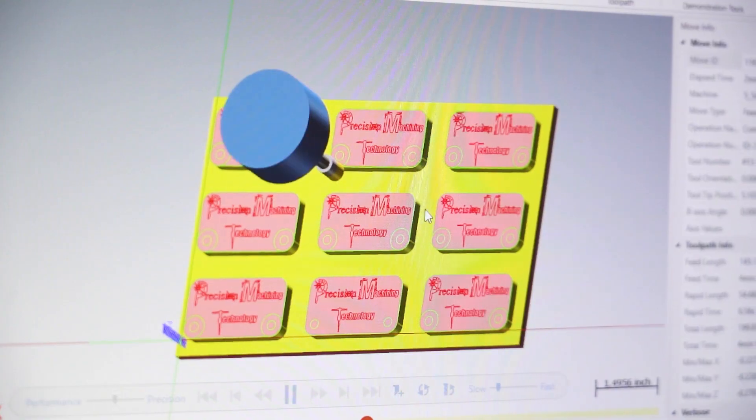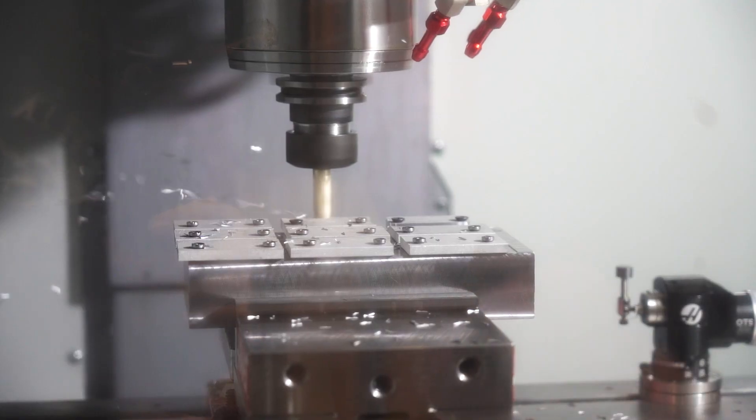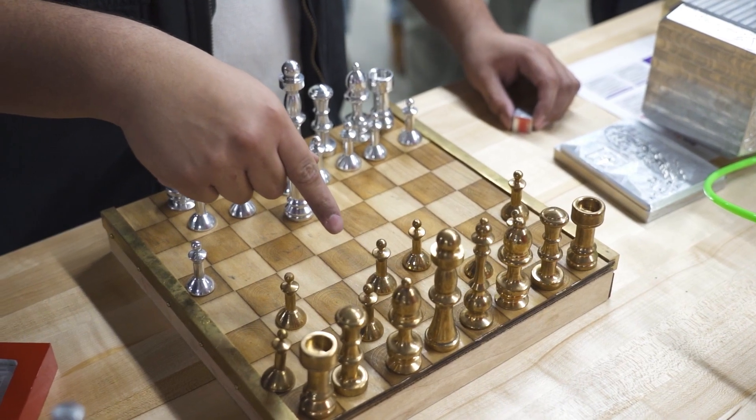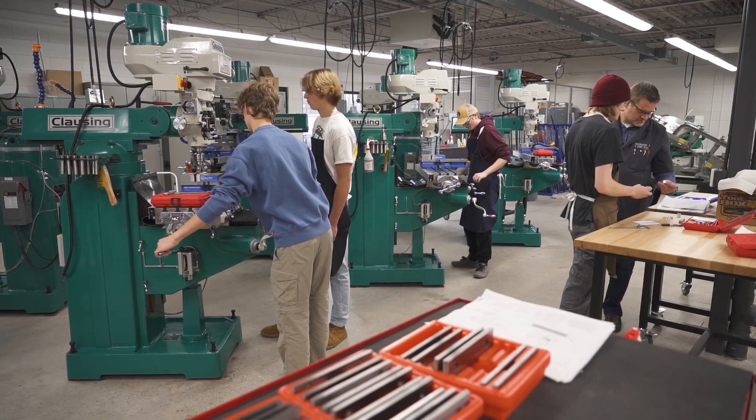We can earn our Mastercam and Tooling U certifications, which we'll need in this industry, all for free before we finish high school. I can't wait to get an apprenticeship so I can go through trade school with all the skills I've learned here.